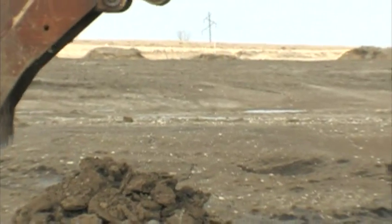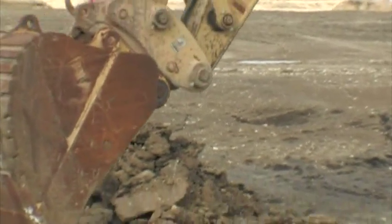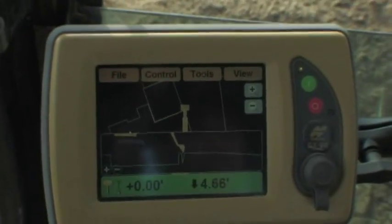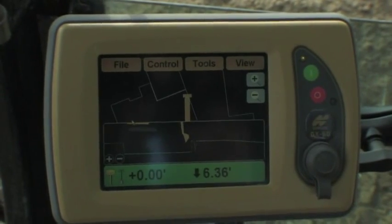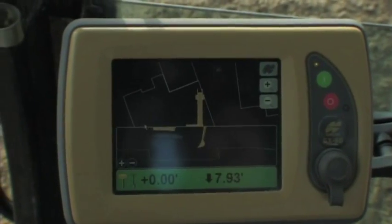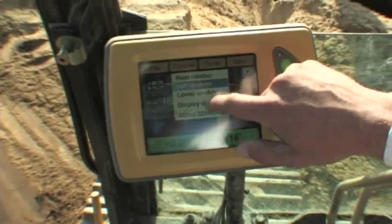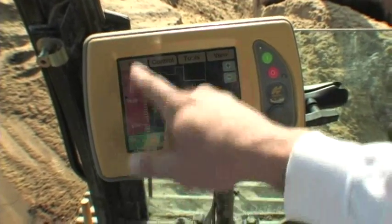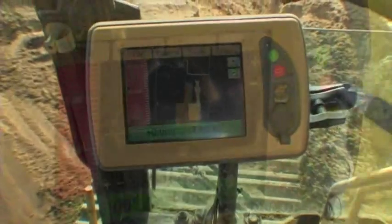3DMC enables the operator to view his exact position on the site via the control box. He knows where the bucket's teeth are compared to final grade, even in a blind or underwater cut. The cut-fill indicator on the control box is simple to use: red is cut, green is on grade, and blue is fill.